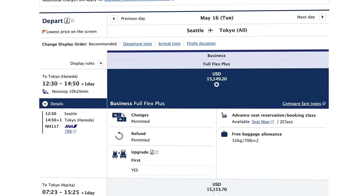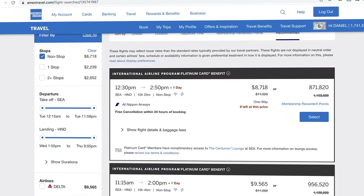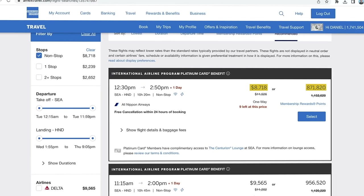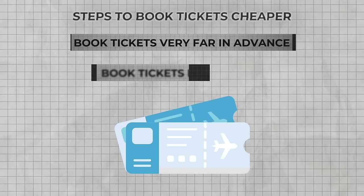I found a United business class award seat available from Seattle to Tokyo on May 16th — almost two weeks away — and confirmed it was ANA business class on United's website. To book this from the West Coast, I'd take note of the flight information, call Virgin, and have them put the ticket on hold while I transfer over points. Since this is from the West Coast in Seattle over to Tokyo, it would cost 45,000 Amex points transferred to 45,000 Virgin points. There'll probably still be some taxes and fees of maybe a couple hundred dollars, but this ticket on ANA currently has a cash price of $15,149. In the Amex portal, the price comes down to $8,718, or around 871,000 points — still completely outrageous.